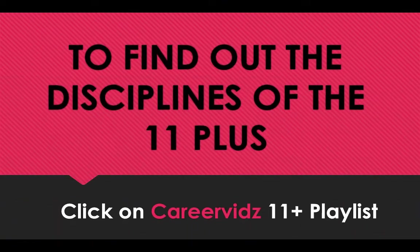So that's it in this short video. To find out more information about the 11 plus, including the disciplines of the 11 plus examination, click on the next video in this playlist, or you can find the next video on the HowToBecome 11 plus resource page. Make sure that you subscribe to Your Career Vids to be notified about upcoming 11 plus resources and information. Thanks for watching and I wish you all the very best.